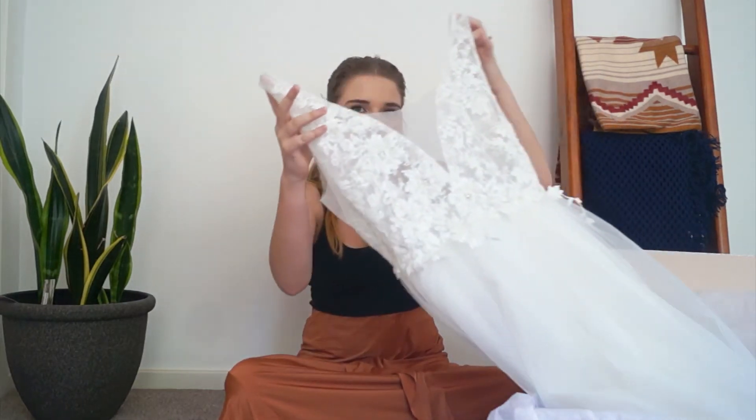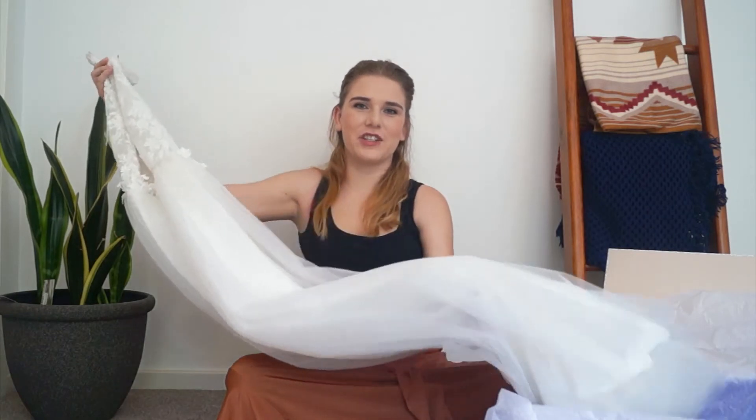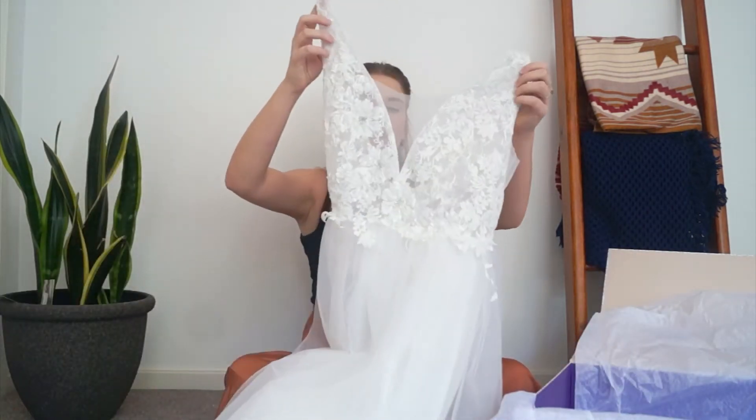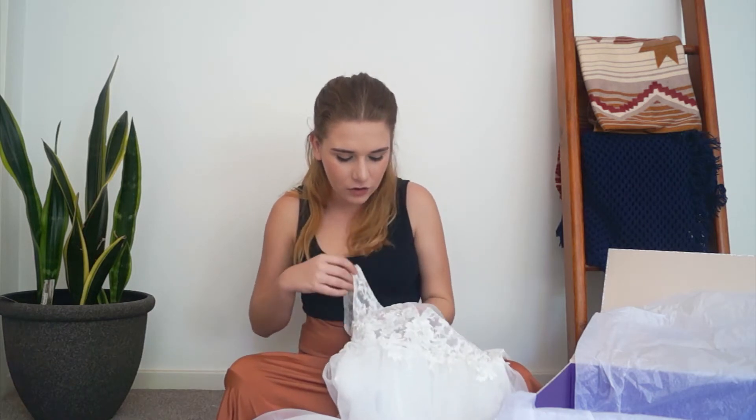So, this is the Selenia wedding dress. So excited to be pulling this out — there's so much of it, I think there's always so much of a wedding dress. It looks exactly like it looked on the website. That's always my biggest fear when I order something online, is that it's not going to look like what it looks like online, but this looks exactly like it looked.